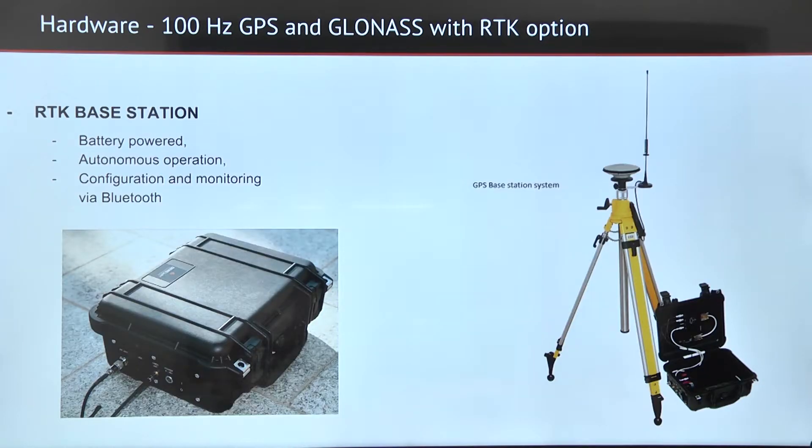This receiver can also be packed in an RTK base station, which offers autonomous operation and can be configured via Bluetooth. It is also battery powered.